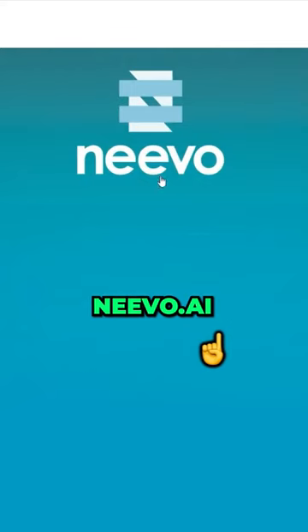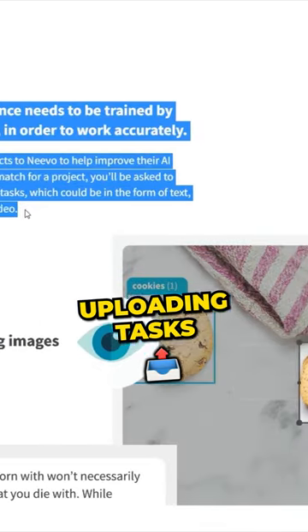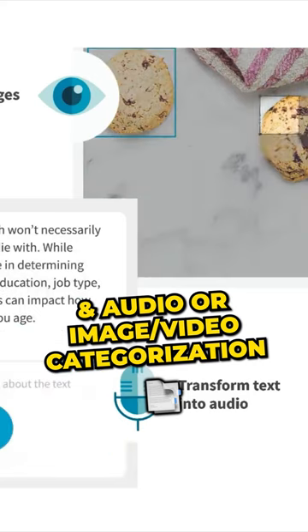Go to Nevo.ai and register by clicking the Join Today button. The available task types include labeling tasks, uploading tasks, text validation, and audio or image and video categorization.